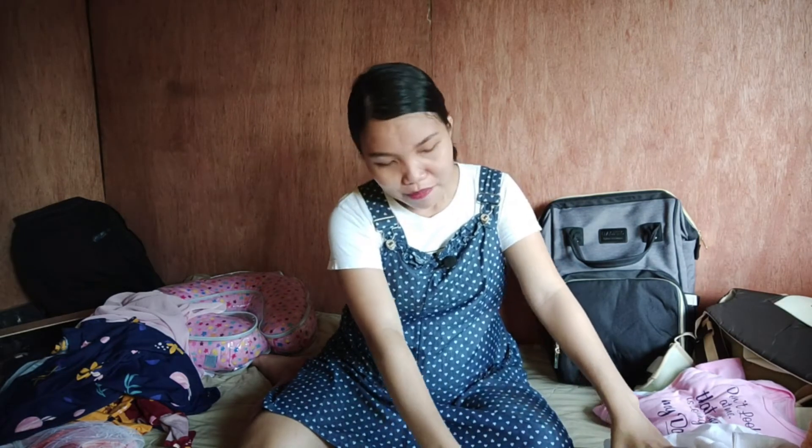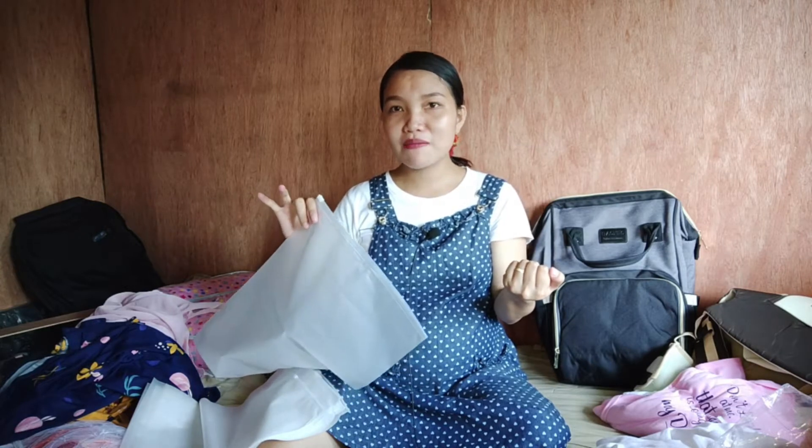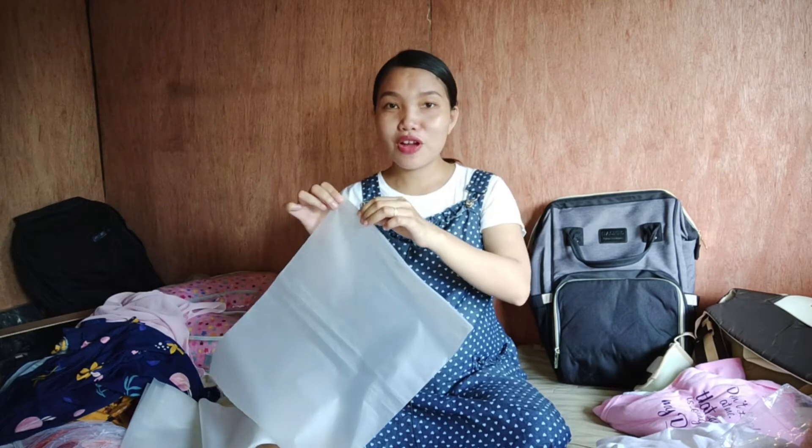From the same shop, J Baby Shop, I also bought ziplocks. I'll use these to pre-pack baby's things — for example, I'll put one set of clothes inside each bag: mittens, booties, bonnet, a long-sleeve tie side, pajama, diaper, lampin, and receiving blanket. Then I'll label each bag as 'Day 1' or 'Set 1' so that if it gets busy at the hospital, Daddy will know exactly what to give the nurses without any confusion. I got 10 pieces for 20 pesos each.